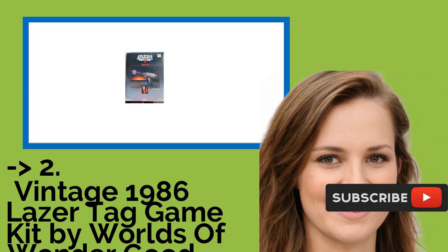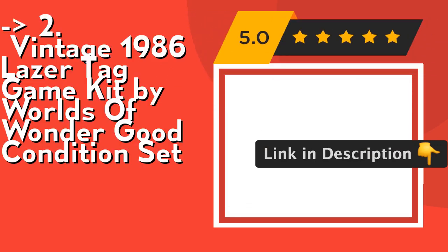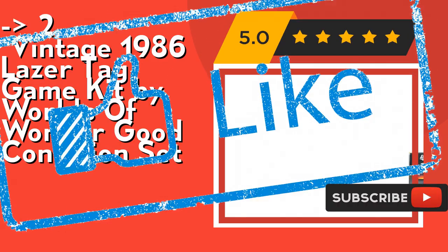According to reviews, the second-best product is the vintage 1986 Laser Tag Game Kit by Worlds of Wonder, in good condition. Check out the link in the description to buy this product from Amazon.